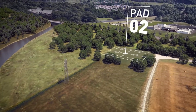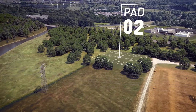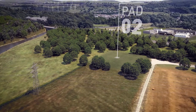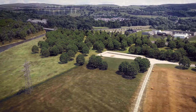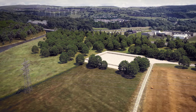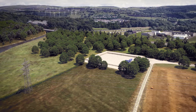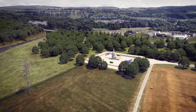As with any construction operation, trucks carrying equipment and supplies will be moving on and off-site, all of which will be carefully planned and managed to minimise inconvenience to communities. The site is first prepared for the delivery of equipment and supplies.